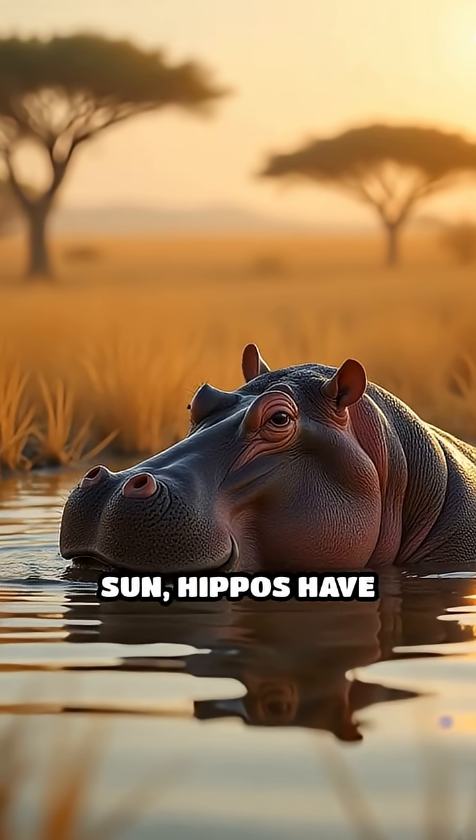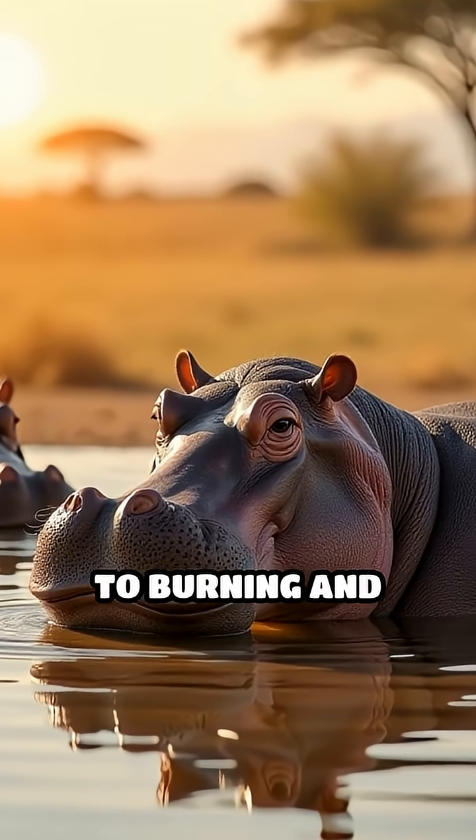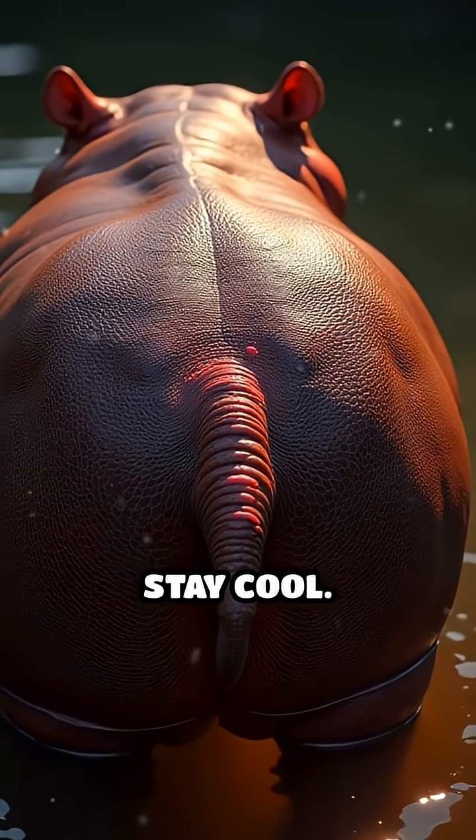Living under the intense African sun, hippos have sensitive, mostly hairless skin that's prone to burning and damage. Their red-orange sweat absorbs harmful UV rays, protecting them from sun damage and helping them stay cool.